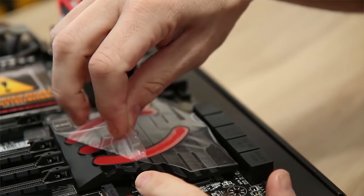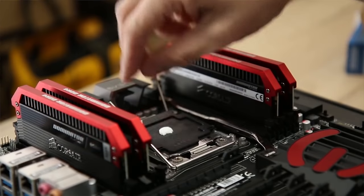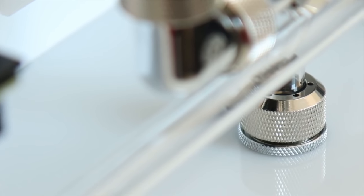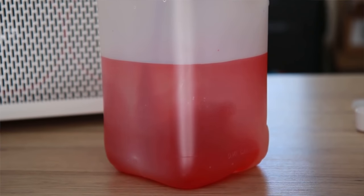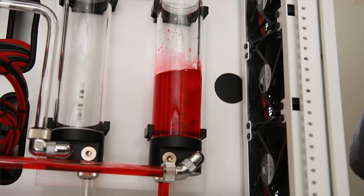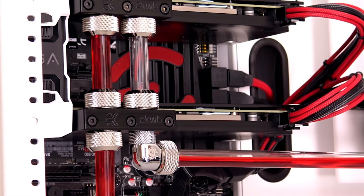Red Mist 2.0 comes in at number three and is one of my favorite builds. Why 2.0 and not 1.0? Because 2.0 gave me the opportunity to correct things I didn't like about the original, which had budget and time limitations. It featured a 5960x CPU — a beast — though unfortunately by the time the build was done the 6950x was already out, which is still a bit of a sore subject. It had a ton of DDR4 memory and two GTX 1080s on water.